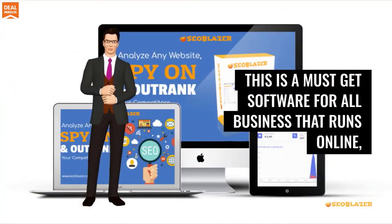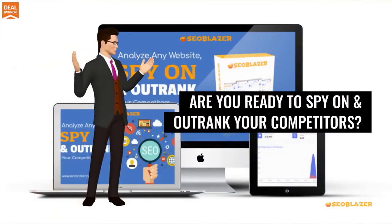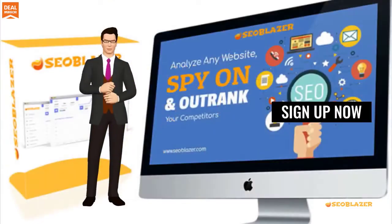This is a must-get software for all businesses that run online, internet marketers, and digital business owners. Are you ready to spy on and outrank your competitors? Sign up now.